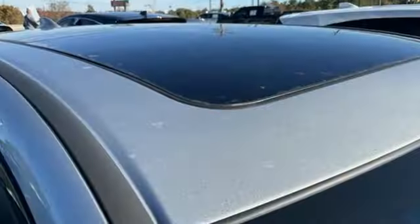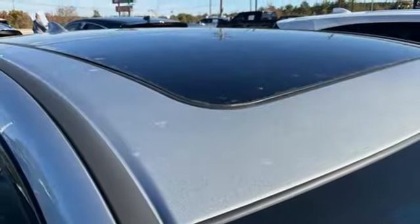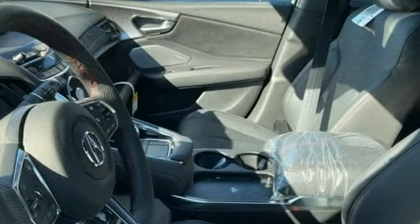Memory exterior door mirror settings, heated steering wheel, front and rear parking sensors, and heated and ventilated leather sport seats.